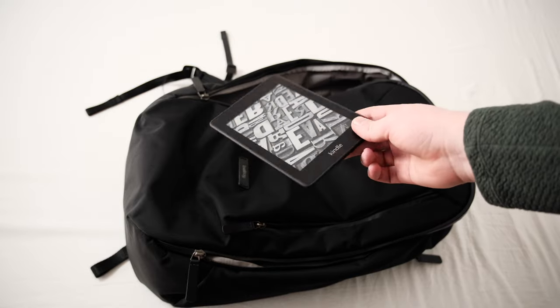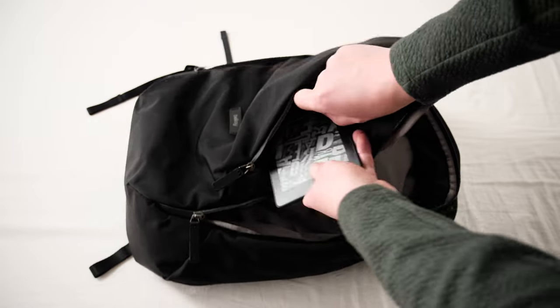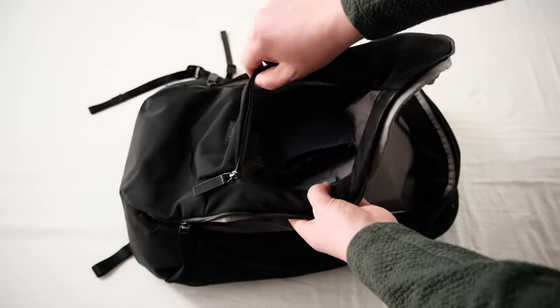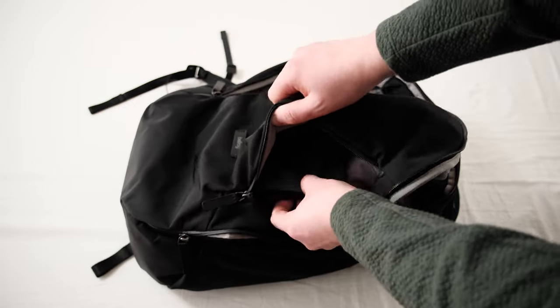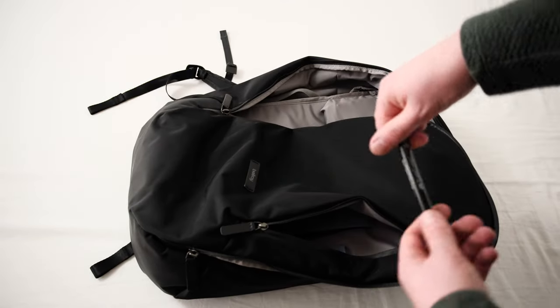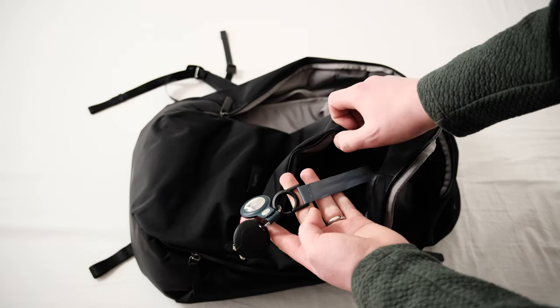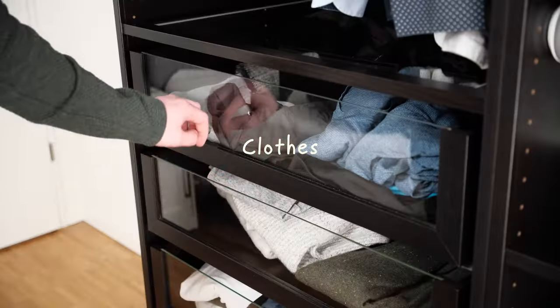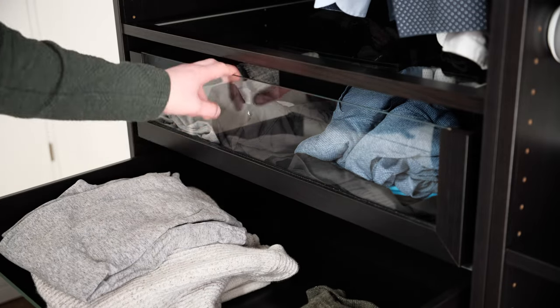I also bring my Kindle for the flight — it fits nicely in the front compartment, making it easily accessible when the bag is stored underneath the seat in front of you. I also store a pen in this compartment, as you never know when you need one, and I store my keys on the key loop.